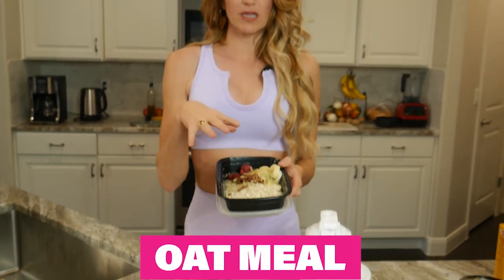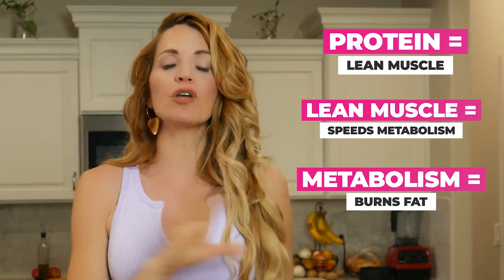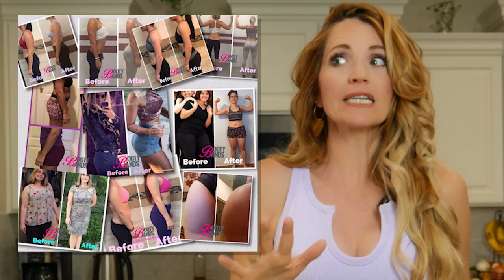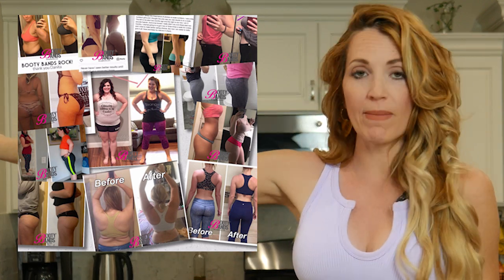Because if what you were doing before was working, then you wouldn't be here right now — let's just be honest with each other. Here's a little secret: protein is what builds your lean muscle, lean muscle is what speeds your metabolism, and your metabolism is what burns your fat. These things are absolutely going to be the killer of your fat — restrictive dieting is not going to be the answer. I have worked with so many women, and not only have I seen it in myself, but all these other women are starting to see it too.